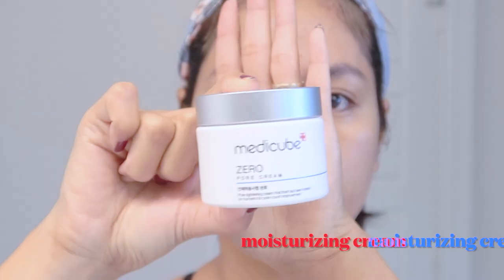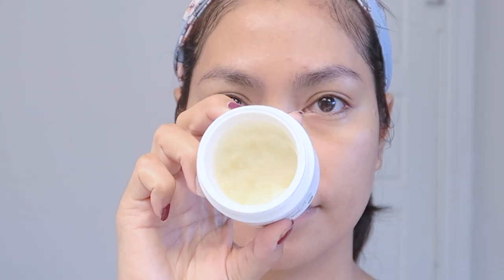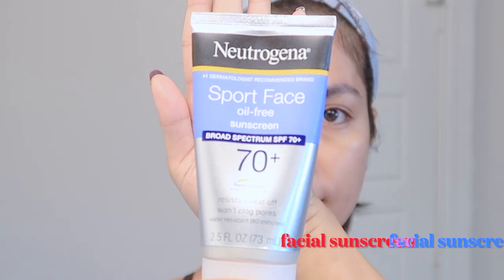Number eight is our moisturizer. Skin experts believe this step is vital to lock in the previous layers — it acts as a barrier to seal in all previously applied products. If you have oily skin, use a very light lotion-based moisturizer. If you have very dry skin, use a heavy cream-based moisturizer to prevent irritation. Take a small amount and gently rub it into your face in circular motion.